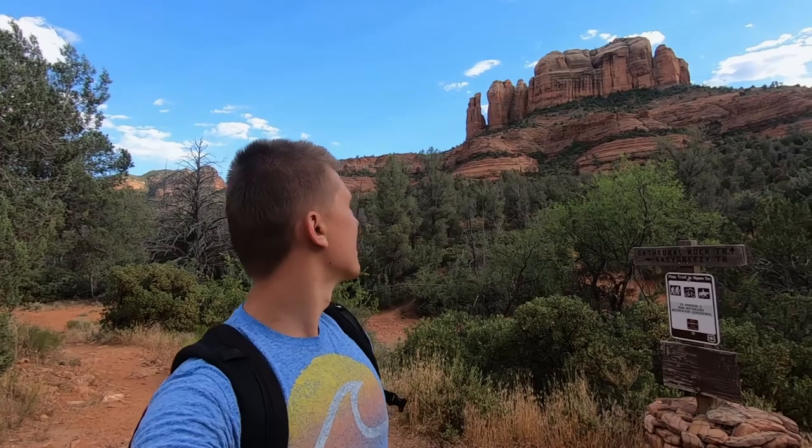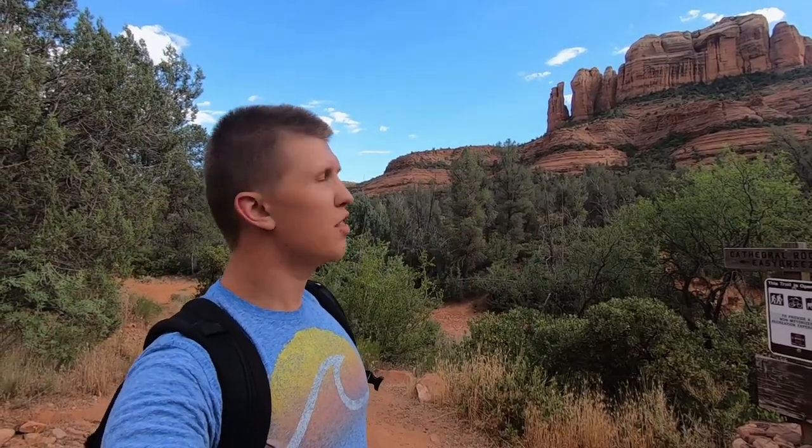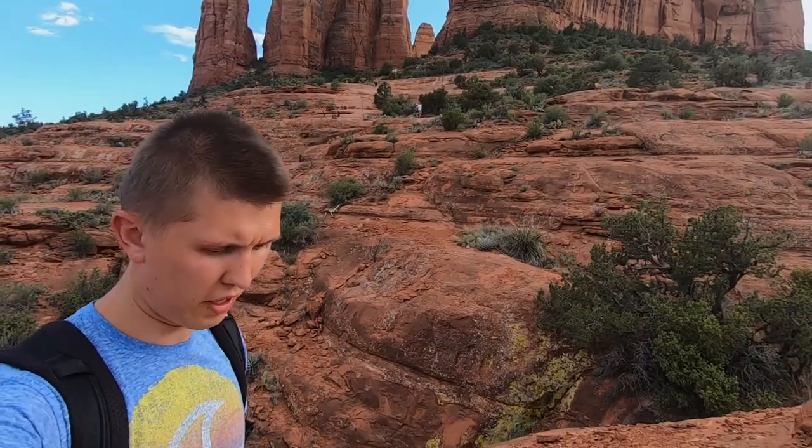Hello and welcome — can you guys guess where I am? I'm in Sedona! In front of me is the Cathedral. It's currently about 98 degrees, so let's go explore. I'm getting closer and closer to the Cathedral.